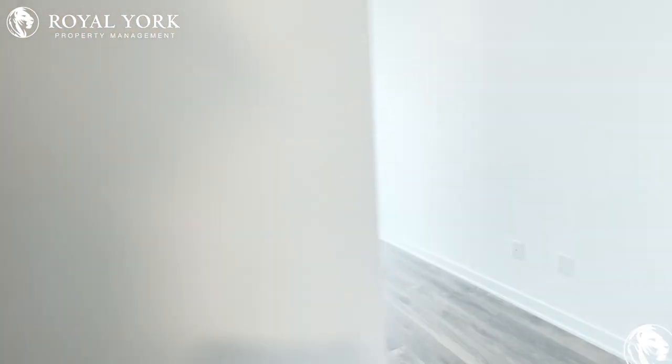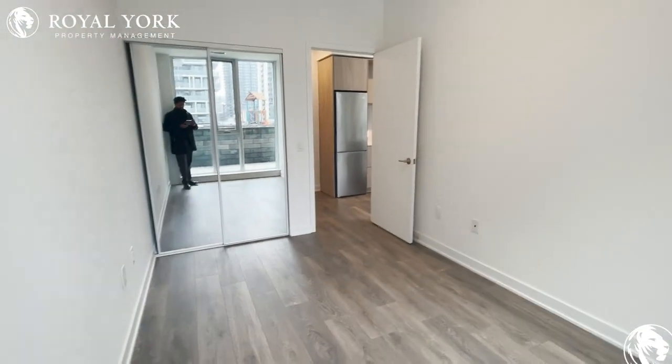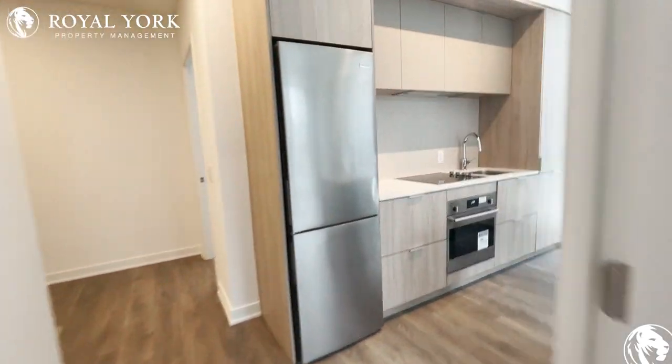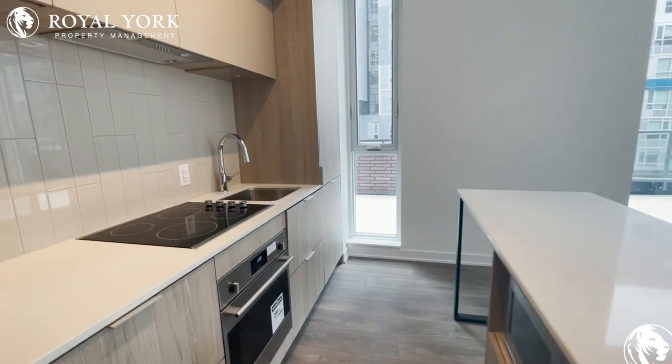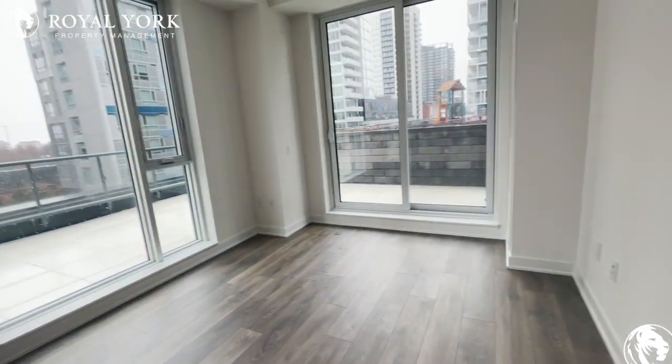This is your second bedroom with lots of natural light, big enough to fit a queen-size bed with two side tables. This is your kitchen — you have a microwave, oven, dishwasher, and fridge.